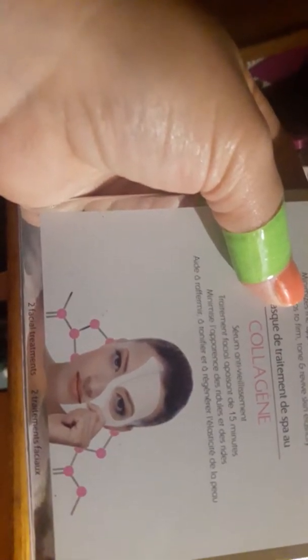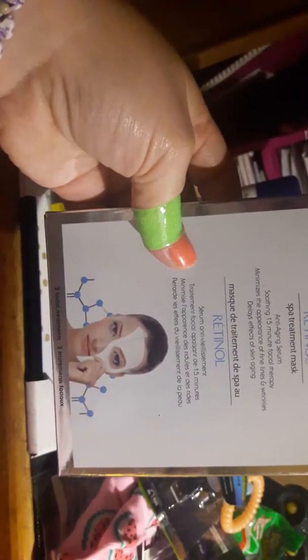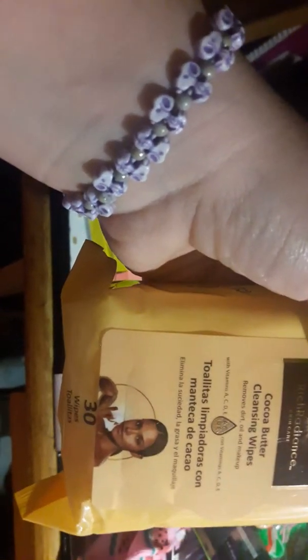Then I got a couple of facial masks — I got the collagen one, which I believe is only one per pack. You wear it on your face for about 15 minutes. I forgot to try it; I've never really tried masks before. Then I got the retinol one. Then I got the cocoa butter cleansing wipes — rich radiant skincare — it has 30 wipes in it. I've been liking the cocoa butter stuff. I recently got the Herbal Essences whole blends shampoo and love it for my hair, so I figured I'd try these wipes to remove my makeup.